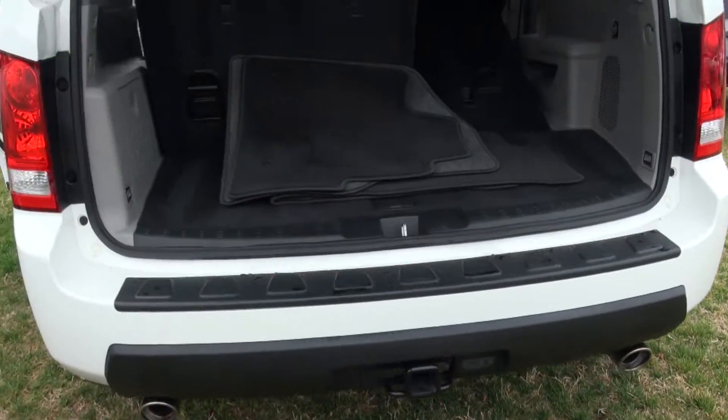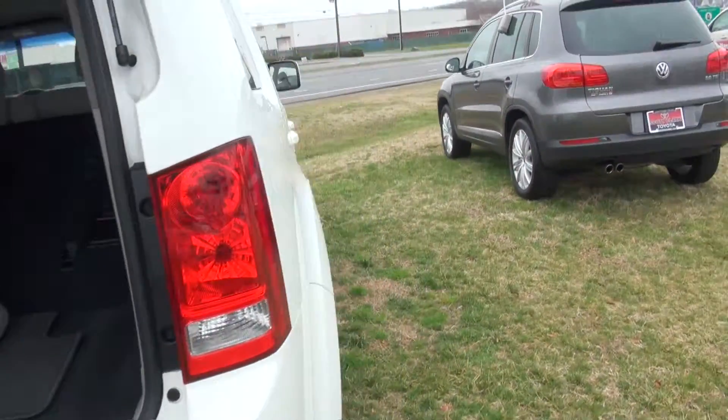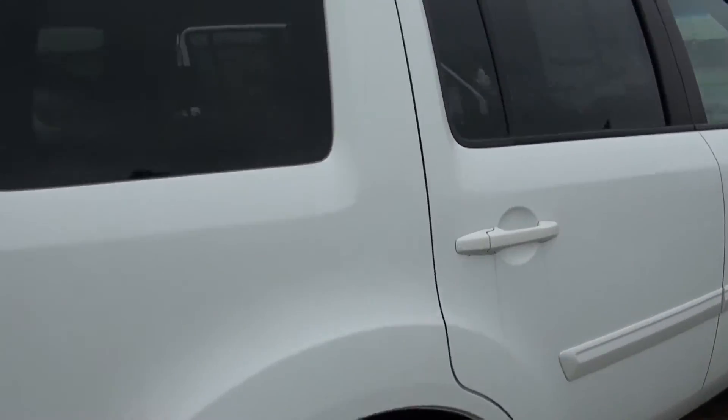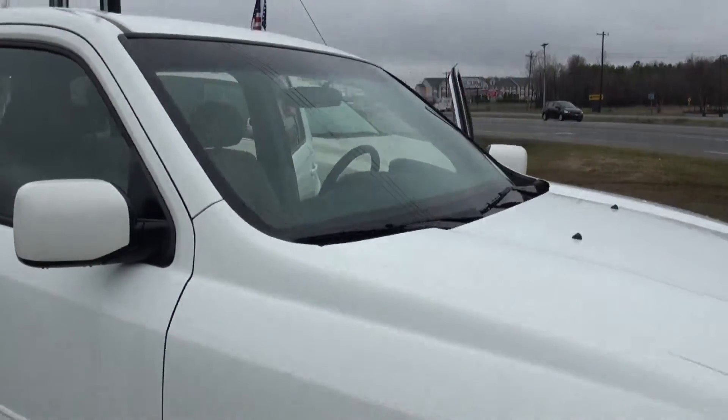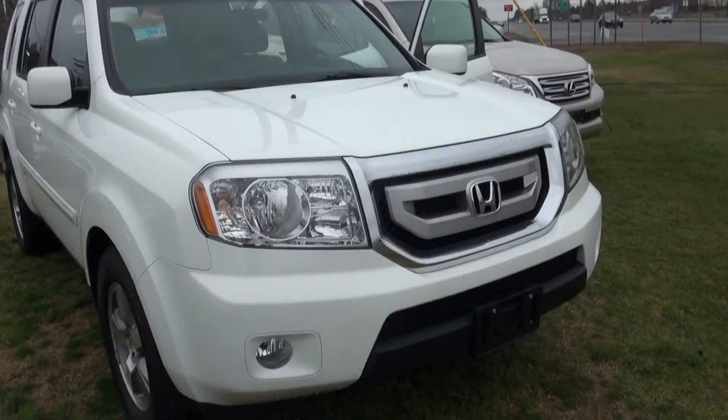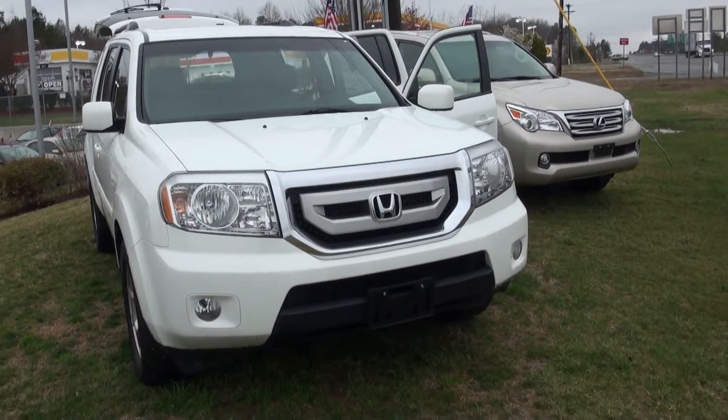This is a great car and we'd love for you to come down and take it for a test drive. The number here is 704-535-1972 — just ask for David Gibbs. We can't wait to see you, have a great day!